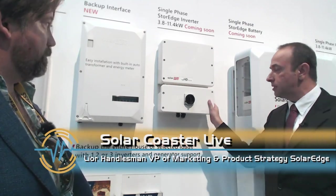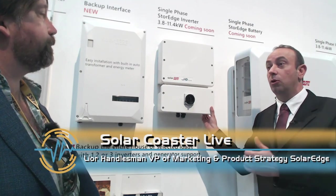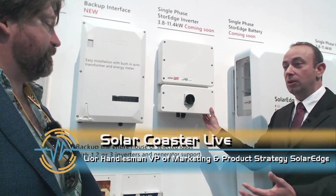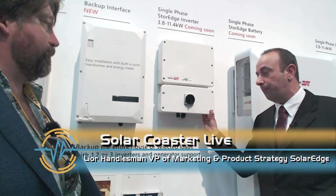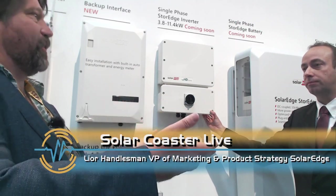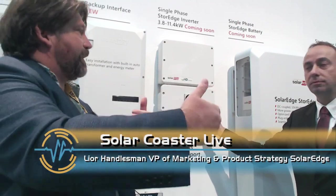A nice thing about this new inverter is that you can install it even without a battery and without the backup interface, then add a battery later, and add the backup interface later. So you can sell PV today and add storage later. In some markets that has real value. In the Hawaii market pretty much everything goes with backup, but it's always a good option in the sales process — if a customer says they're not quite ready for batteries, you can tell them they can do it later.